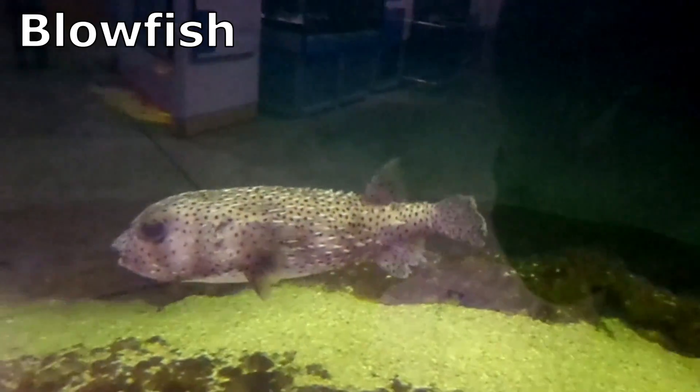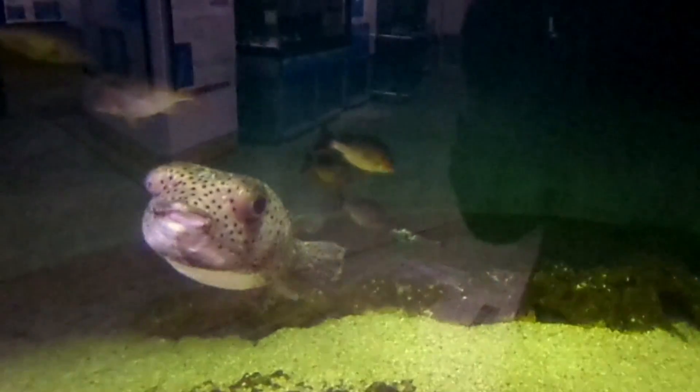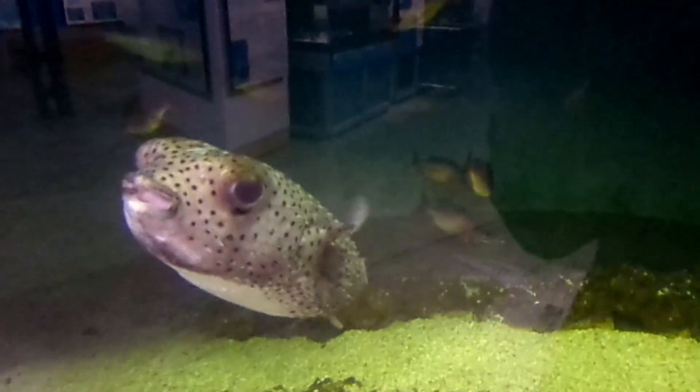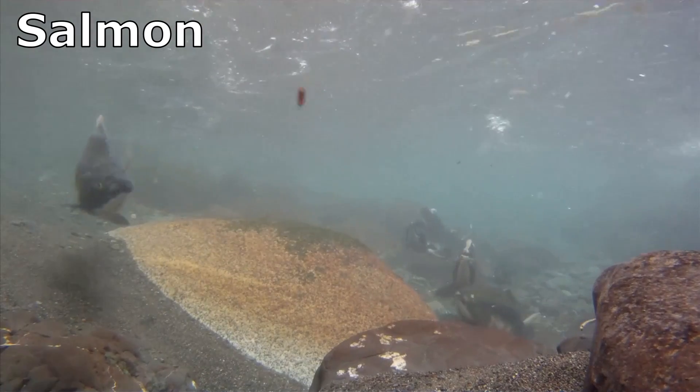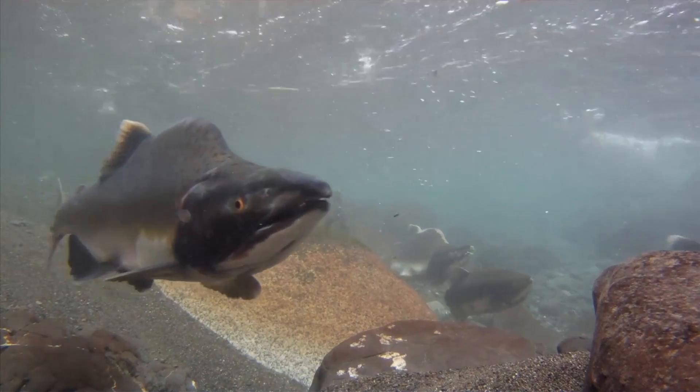Slow-moving fish, like blowfish, are often protected by spines or armor and may also have poisonous flesh. Fish with more elongated bodies, such as salmon, are able to swim very fast for long periods.